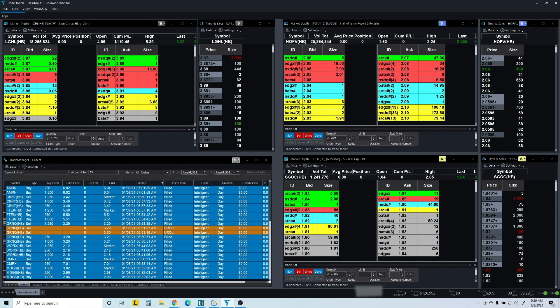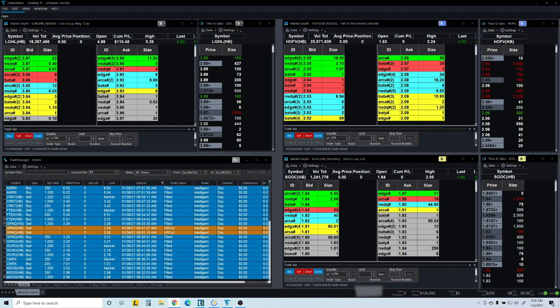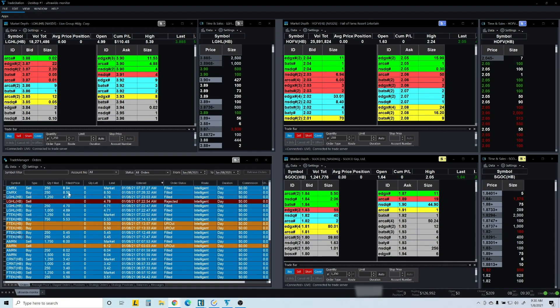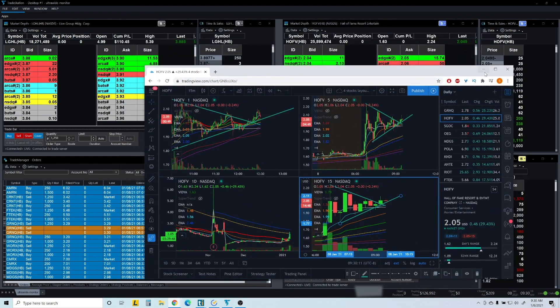Let me show you CMRX. I got in for the break of seven and then got out. Then I took another trade on it from 8.50 and got out at 8.94. Let me show you that initial entry.